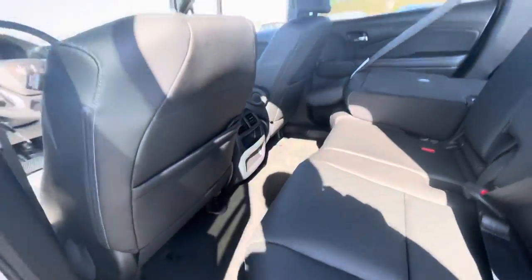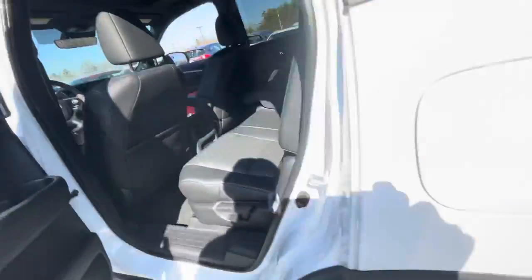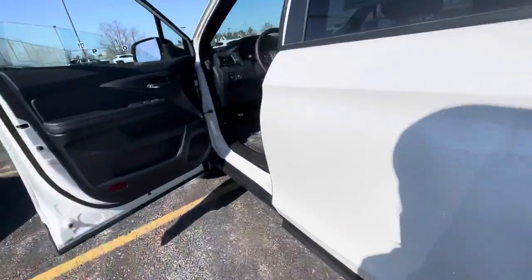Tons of legroom, very spacious and comfortable. Also comes with the sun shield right here. You got the capless gas cap as well.